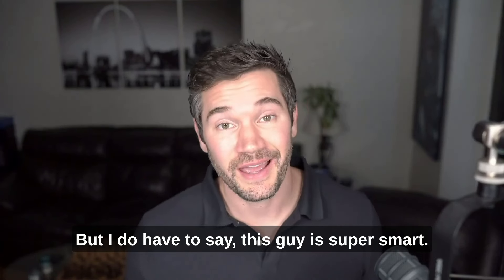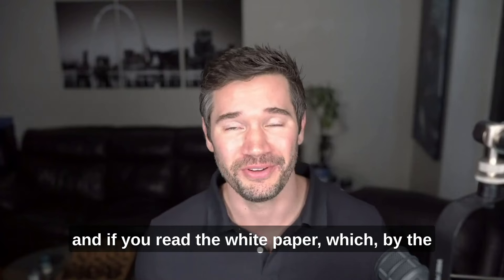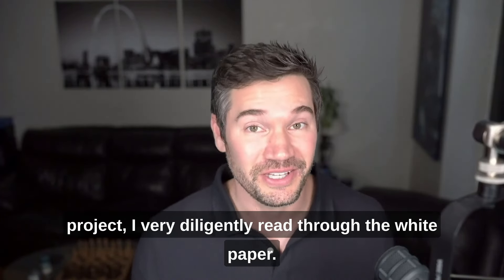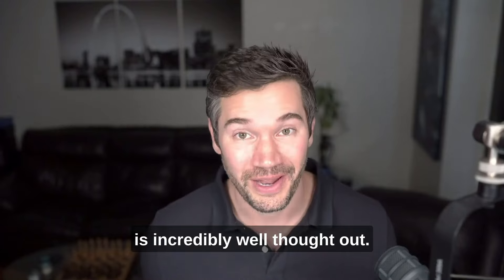This guy is super smart. If you watch any of the interviews he's in and read the white paper — and for me personally, anytime I'm going to invest in any project, I very diligently read through the white paper — their documentation is incredibly well thought out.